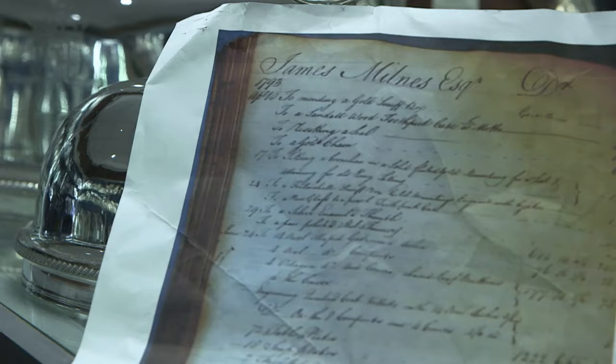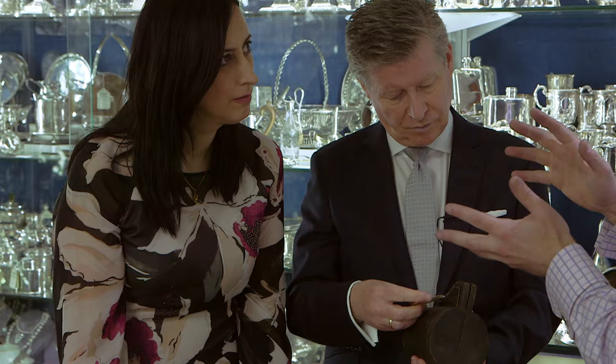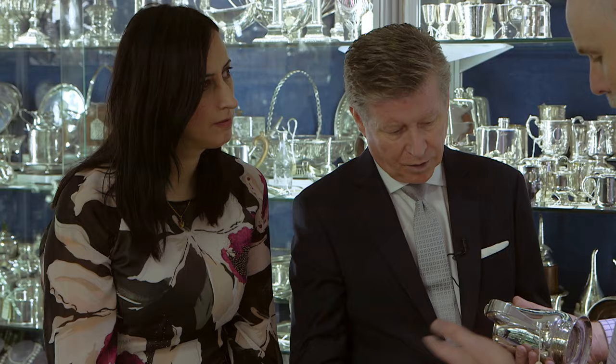Silver was expensive in the 18th century because of the metal, and the labour was cheap. Nowadays, the metal in that would be, say, £150, but the labour involved would be six times the price.